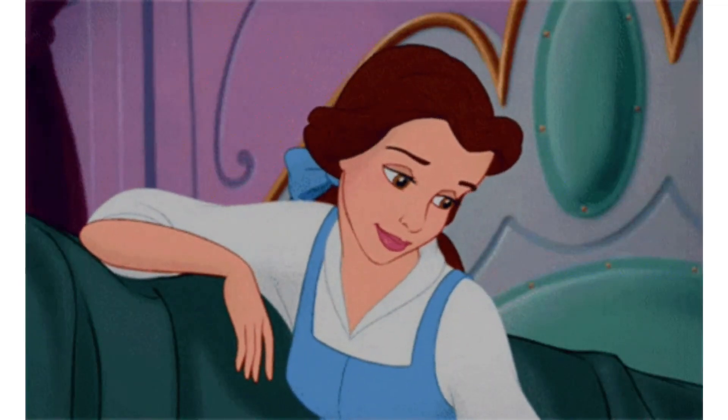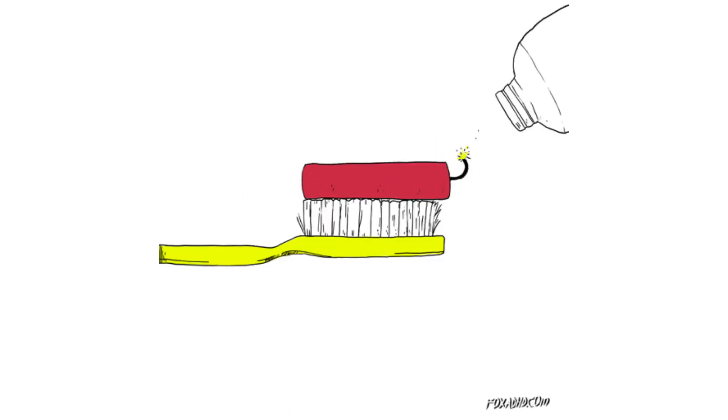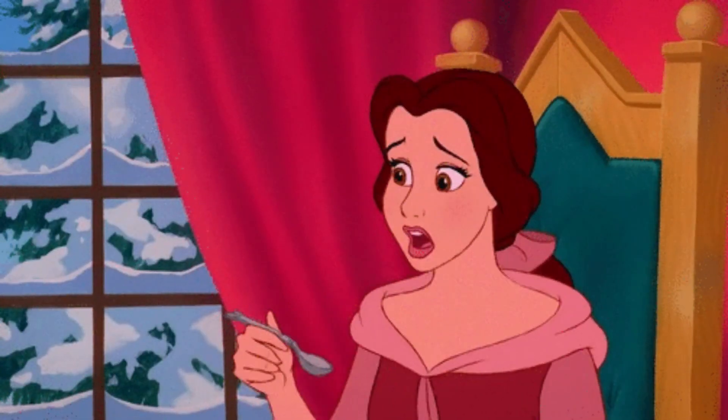Belle has a great smile because she uses a special toothpaste. It's minty fresh, and it's the bomb. She also uses a special toothbrush. It's made for a princess, and she is about to serve it up.